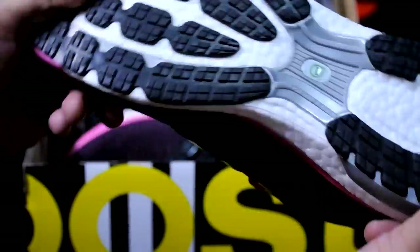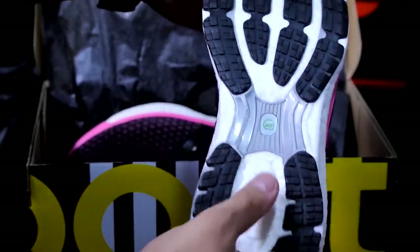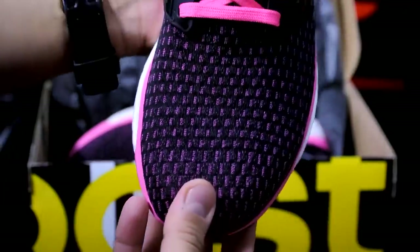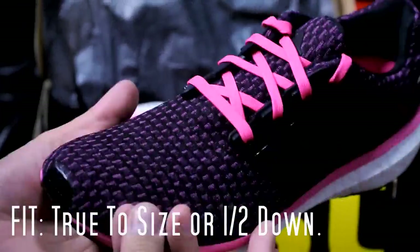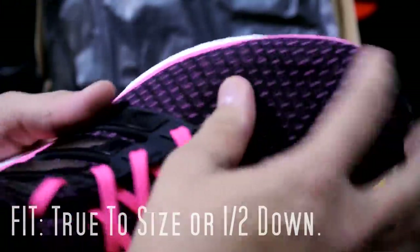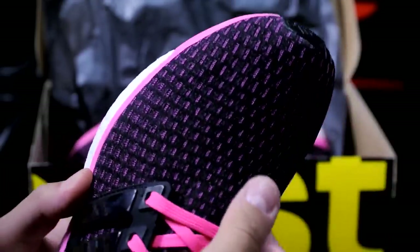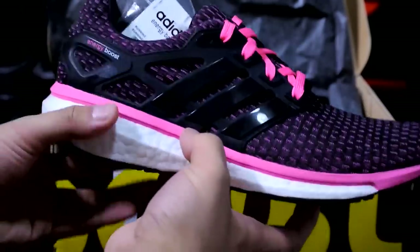That's pretty much it — here's your basic boost traction support right there. For sizing, I would go true size or half size down because this is a stretchy material, but it is reinforced around the toe box. That's pretty much it — hope you guys enjoyed this quick video, and I'll catch you guys later.